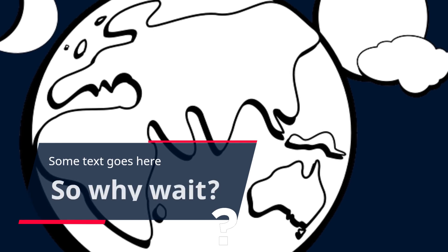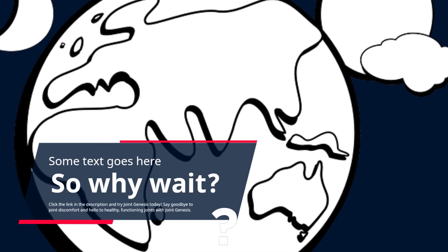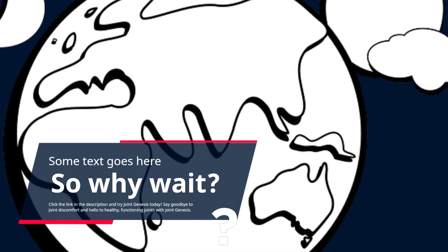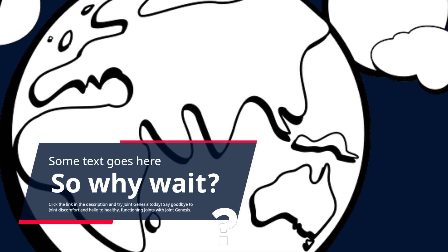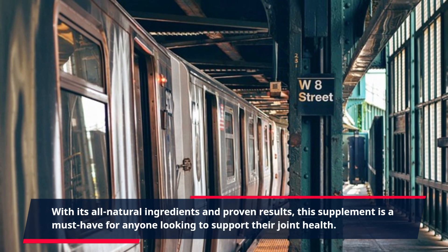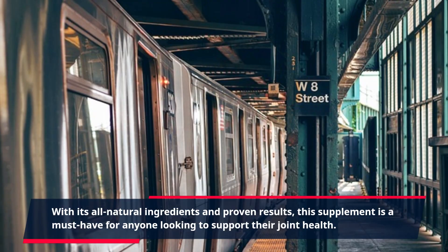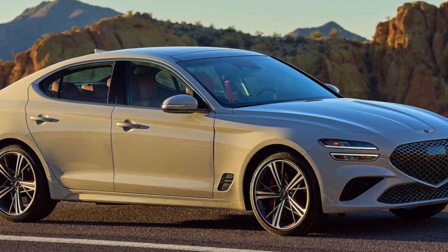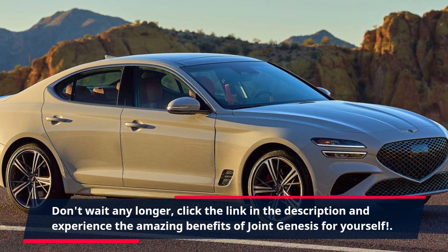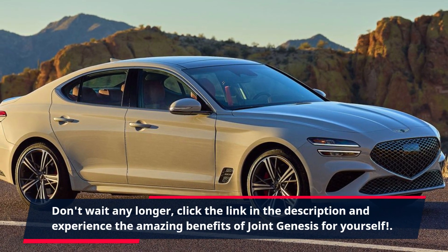Click the link in the description and try Joint Genesis today. Say goodbye to joint discomfort and hello to healthy, functioning joints with Joint Genesis. With its all-natural ingredients and proven results, this supplement is a must-have for anyone looking to support their joint health. Don't wait any longer — click the link in the description and experience the amazing benefits of Joint Genesis for yourself.